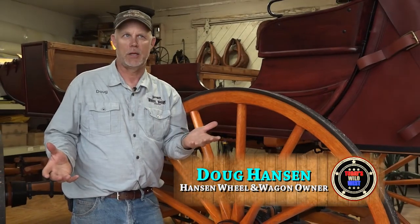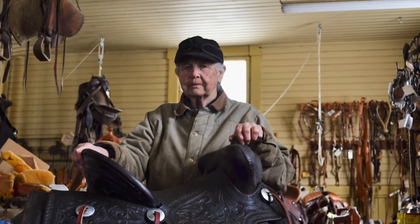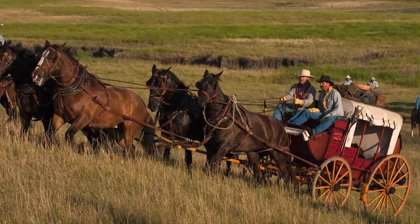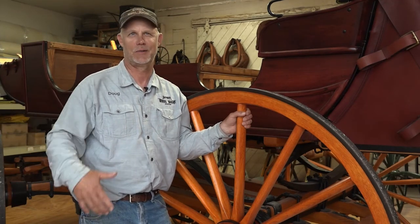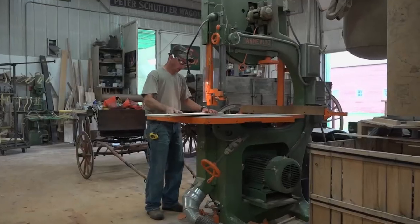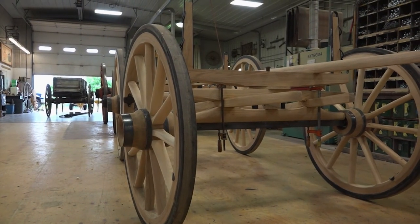"It started out as a hobby growing up around horses." Doug's mom was a saddle maker; his dad was a woodworker and a blacksmith. When his granddad taught him to drive a team, he became intrigued with antique transportation. People started asking him to restore a neighbor's buggy or repair a wheel. The hobby became a business back in 1978 that today employs a dozen craftsmen, building brand-new stagecoaches and wagons or restoring treasures from the past.